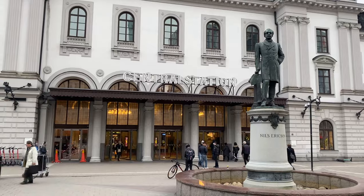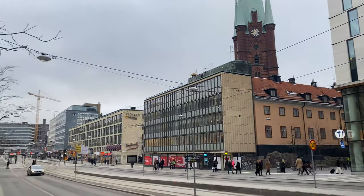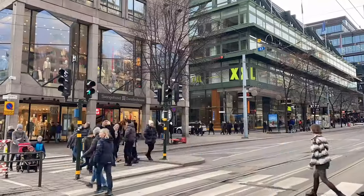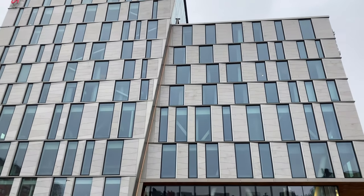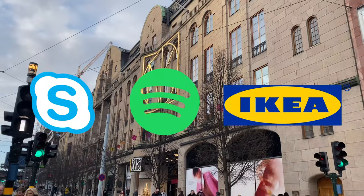What makes Stockholm such a special city is the bond between historical landmarks and new modern creations — the city is known to be built on top of ideas. It was between those busy streets and modern architecture buildings that some of the most popular worldwide inventions were created, such as Skype, Spotify, and IKEA.